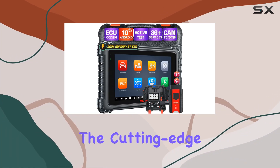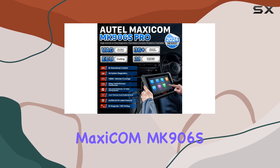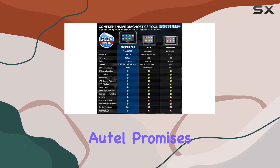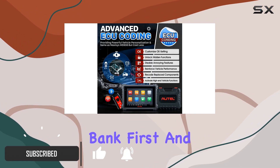Today, we're diving into the cutting-edge world of automotive diagnostics with the AutoMaxicom MK906S Pro. This scanner, the latest S-level flagship from Auto, promises to revolutionize your car repair experience without breaking the bank.